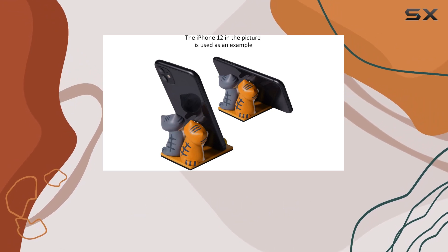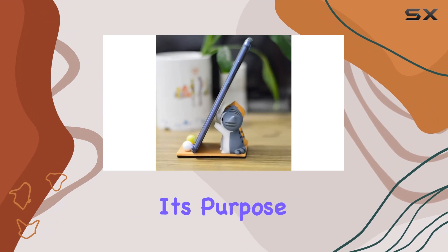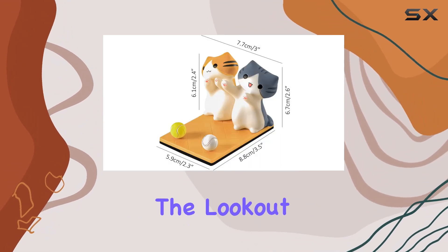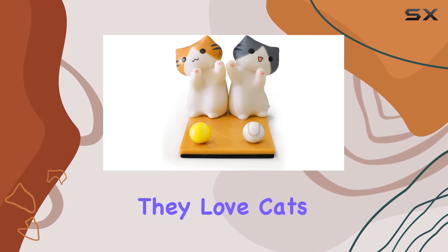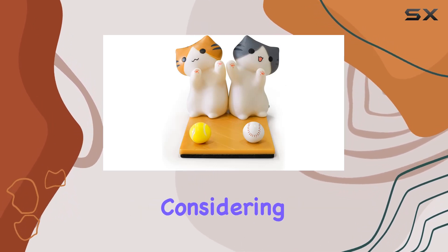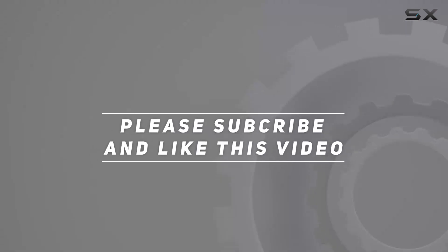In conclusion, the Ahafily cute cat smartphone stand adds a delightful touch to your desk or bedside table while serving its purpose effectively. If you're on the lookout for a unique and cute gift for yourself or a friend, especially if they love cats, this stand is definitely worth considering. Check out the video description for the updated price, and thank you for watching!